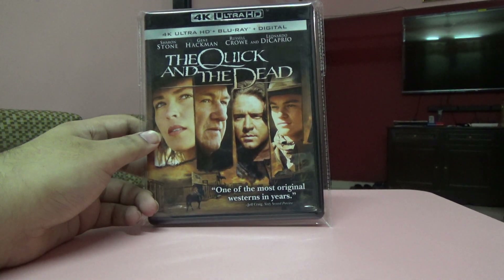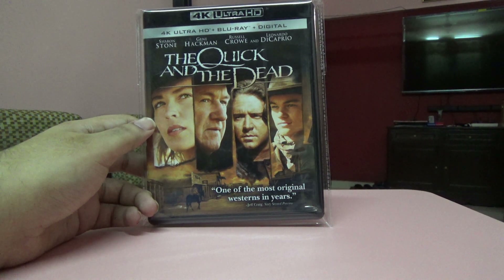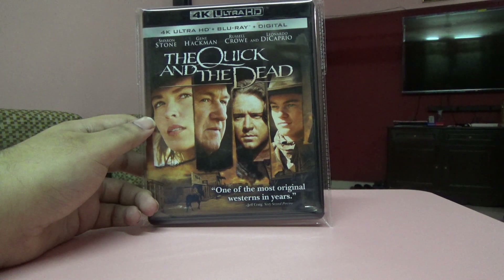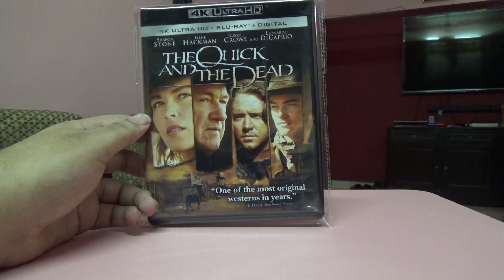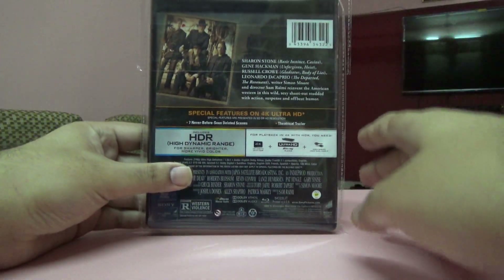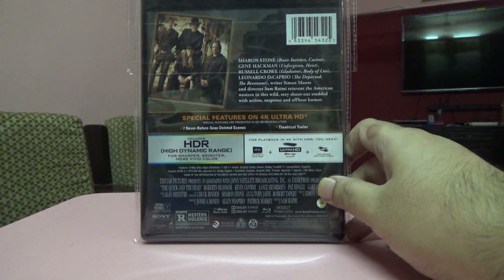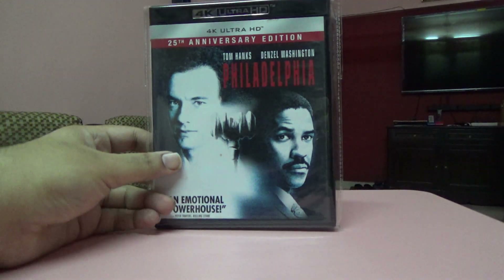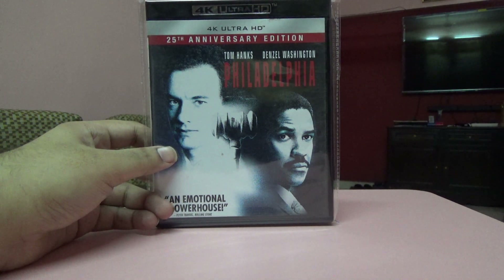Next is The Quick and the Dead. I bought it for Leonardo DiCaprio, but it also stars Russell Crowe, Gene Hackman, and Sharon Stone — quite a cast. I haven't seen this film yet but I'll watch it pretty soon. It's got seven never-before-seen deleted scenes and a theatrical trailer.